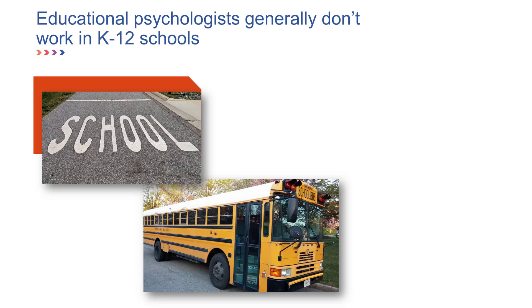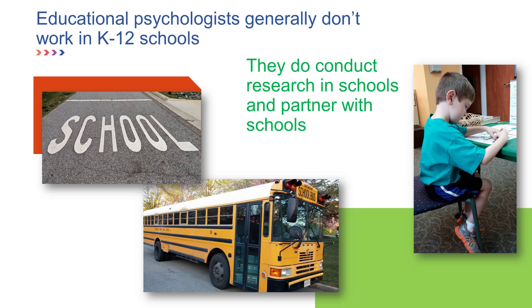Psychologists who work in the schools are school psychologists or counselors, and you can google them to see what they do. Some educational psychologists do conduct research in K-12 schools, or they may partner with teachers or school districts to provide professional development or obtain grants to implement or evaluate a school program. So some educational psychologists do work closely with K-12 educators, but they don't typically work for school districts directly.